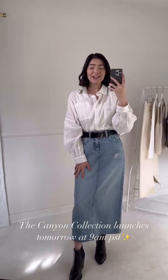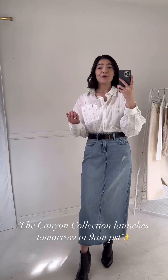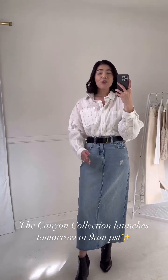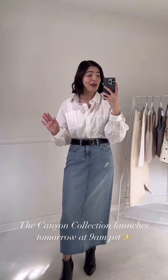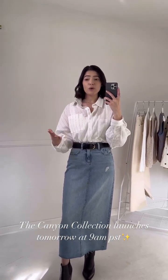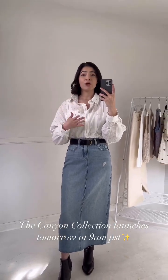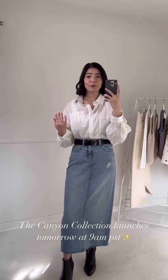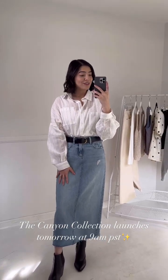Hi CJ Lee, Kelsey here and I am so excited to be talking through the pieces that are launching with the Canyon Collection tomorrow. There are so many amazing pieces — I am obsessed with all of them and they are so comfortable, so easy to style. I think so many of them are going to make amazing transitional pieces for the upcoming spring season, so stay tuned.